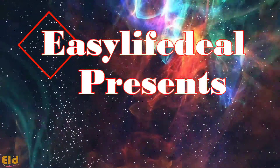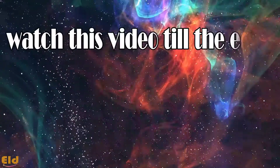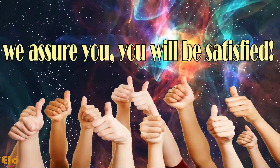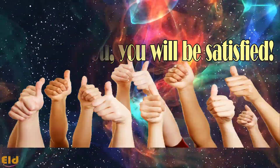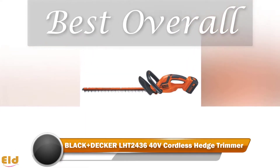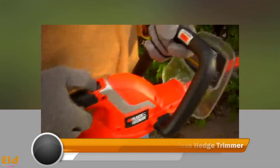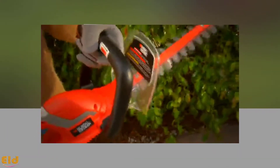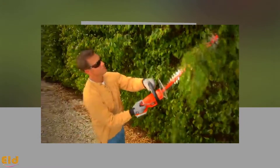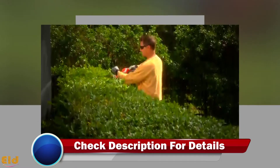Easy Life Deal presents: Best Cordless Hedge Trimmers 2018. Watch this video till the end — we assure you will be satisfied. Best Overall: Black+Decker LHT 24-36 Hedge Trimmer. Our overall pick features 24-inch dual action blades that claim to cut with 40% less vibration, giving you smooth and accurate results.